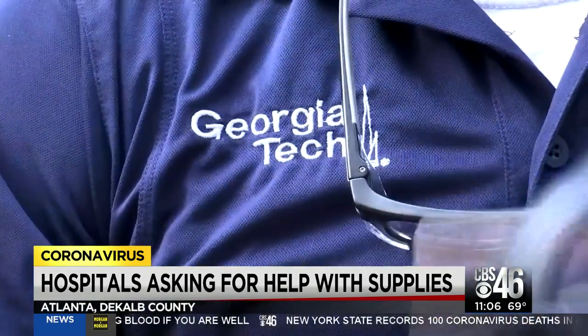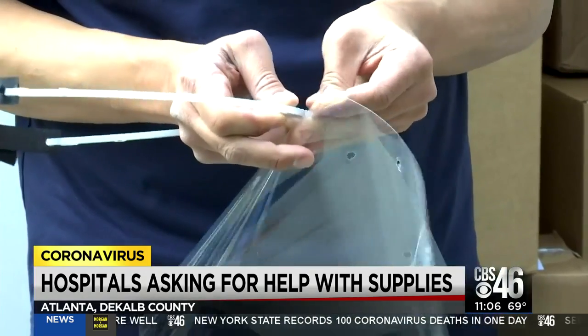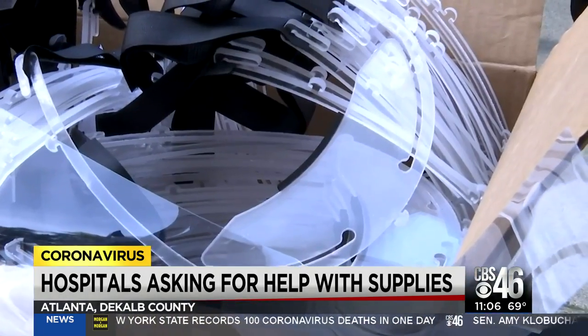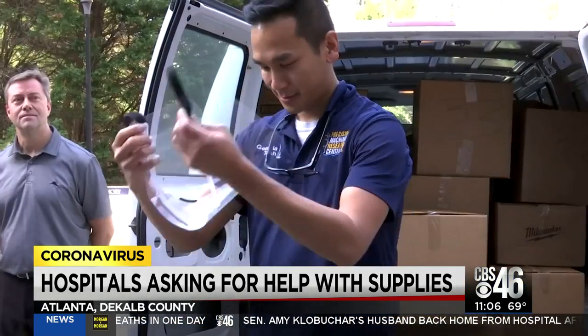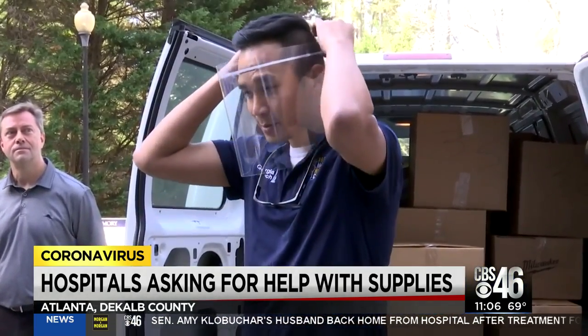Georgia Tech and Siemens also heard the call, delivering 5,000 3D printed face shields. It was very clear that they're short of many items and this was one of them. Georgia Tech and Siemens say it will be a daily delivery.